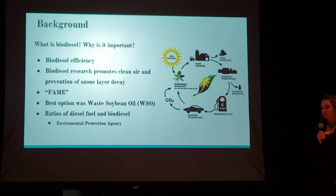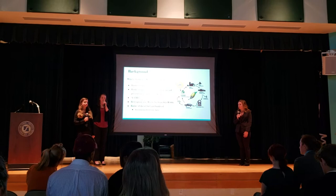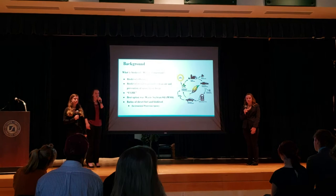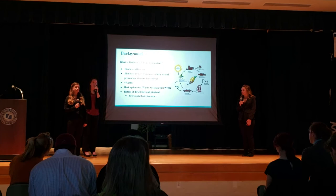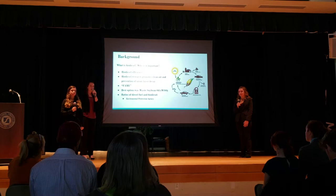For our background, we want to start off with what exactly is biodiesel. Biodiesel is an alternative fuel source for diesel fuel. In 2015, Dr. Brownstein wrote that the ozone layer is at the highest decay it's ever been in world history, which is why it is important for us to come up with better alternative fuel sources so we can start using our biofuels. The best option for us was waste soybean oil because it was the most obtainable and less expensive than the other options. FAME, which stands for fatty acids and methyl esters, is the most popular way for making biodiesel now.